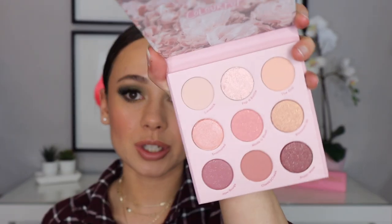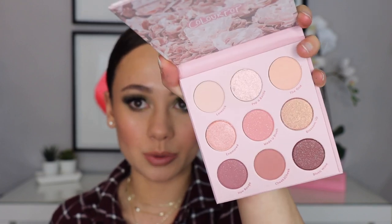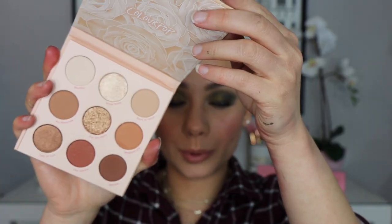I also picked up three eyeshadow palettes from ColourPop. The first is the You're a Cutie palette — a really pretty pinky-purple Valentine's Day palette. I'm typically quite in love with the ColourPop formula especially for the price. Then I saw these in store and had to pick them up: the Blush Crush palette with really pretty blush tones, and Nude Mood with more neutral tones. Here they are side by side — aren't they both stunning? I definitely did not need either of these but they were so pretty I couldn't help it.